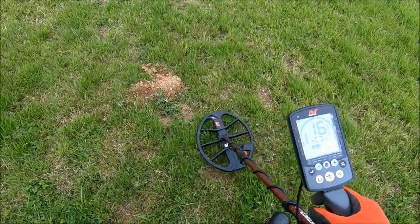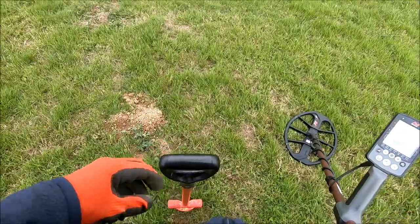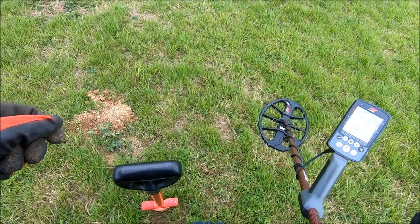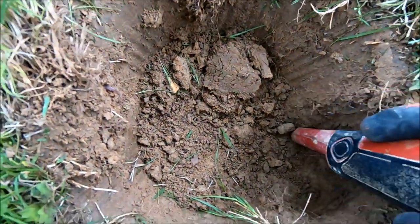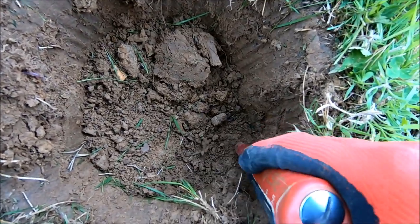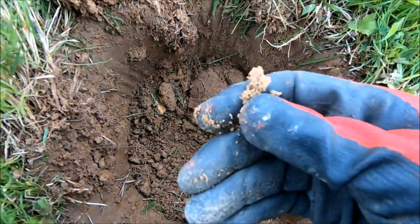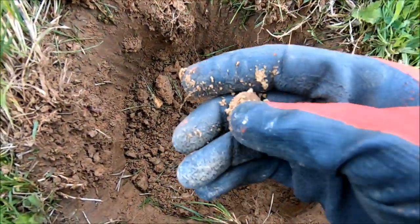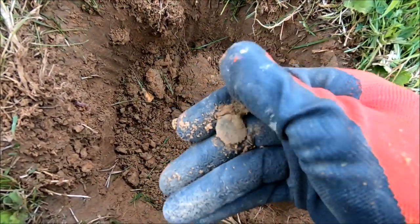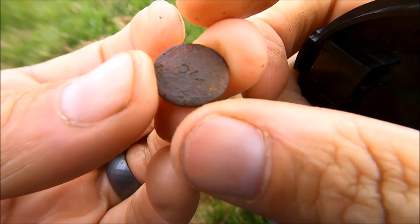Hopefully you can hear me over this wind — it is really bad today. There was a weather warning so it's to be expected. There it is there. I do apologise about this wind.